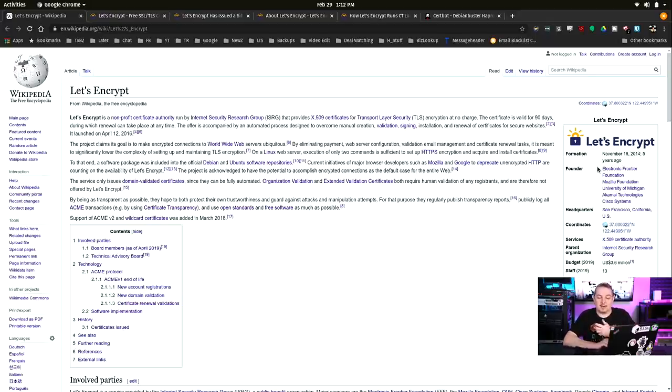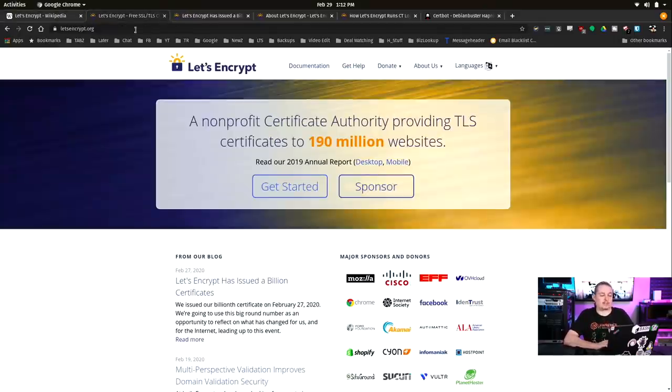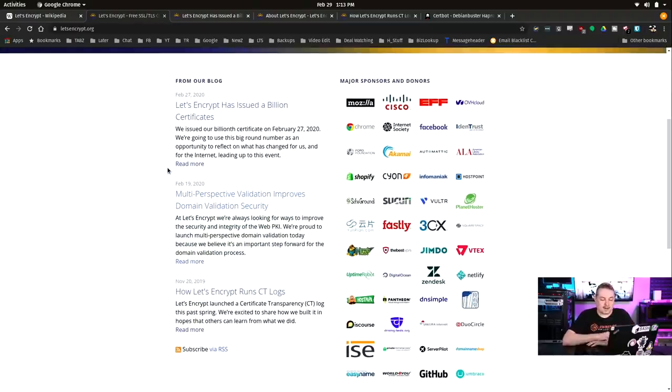They were founded on November 18th of 2014 and started going live in 2016. It takes a while to make all of this happen, and actually quite a big budget, but that is supported by a large number of sponsors. On their website, right on the front page, it says: a non-profit certificate authority providing TLS certificates for 190 million websites. The sponsor list goes on and on — the Electronic Frontier Foundation, Mozilla, Cisco, Chrome, Facebook, names you might have heard of in the world of the Internet.